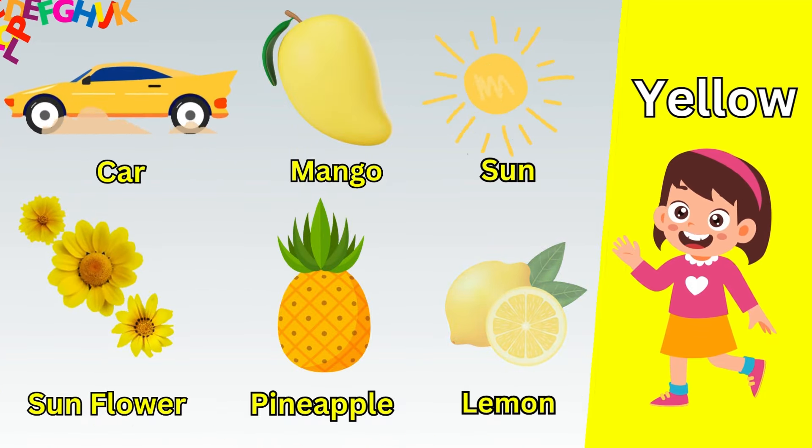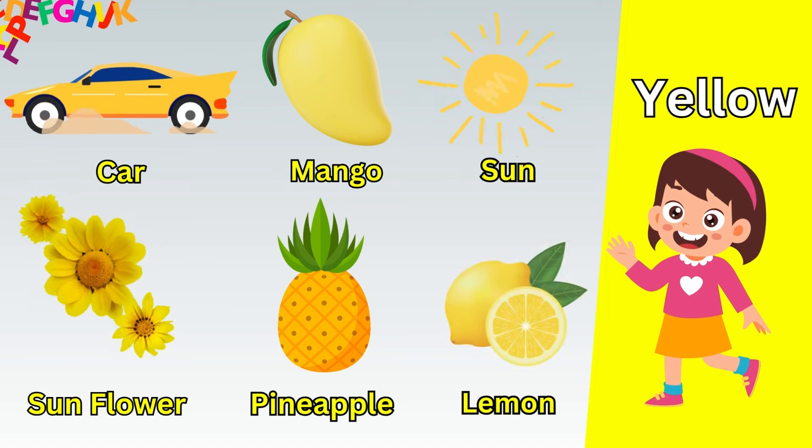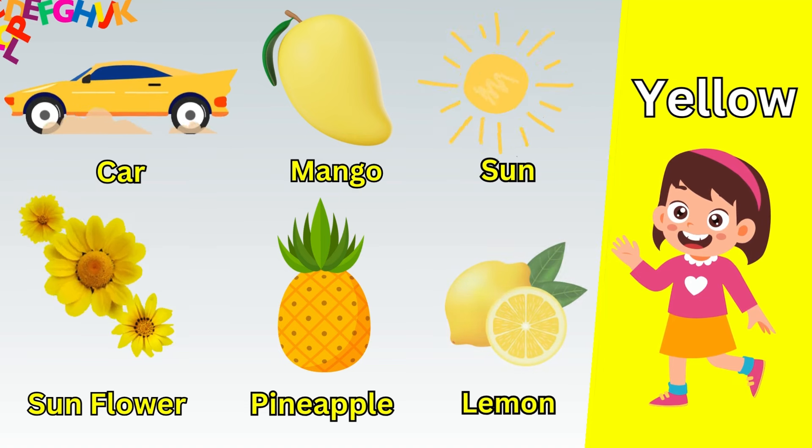Now let's take a quick recap. Green leaf. Green parrot. Green watermelon. Green frog. Green tree. Green cabbage.